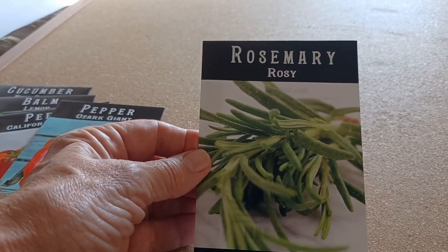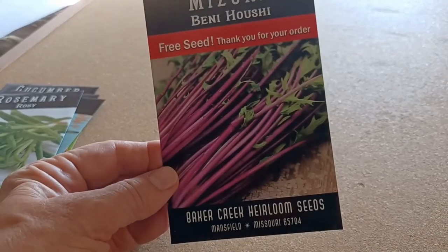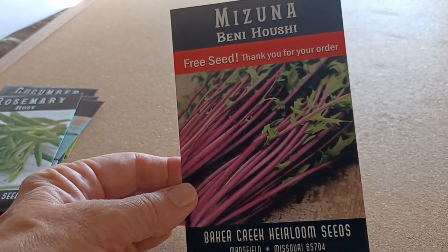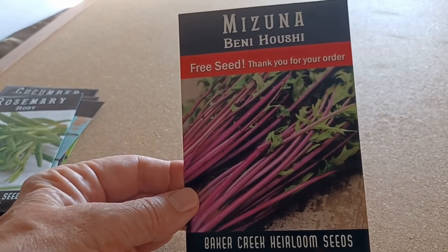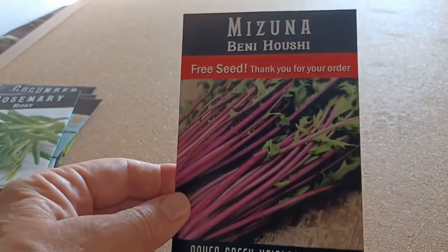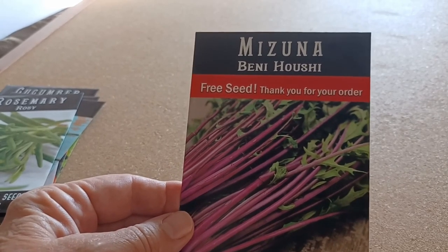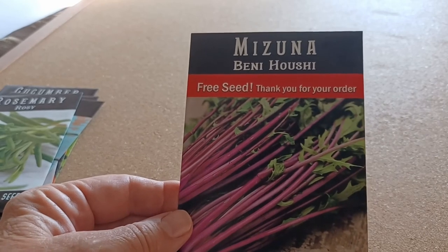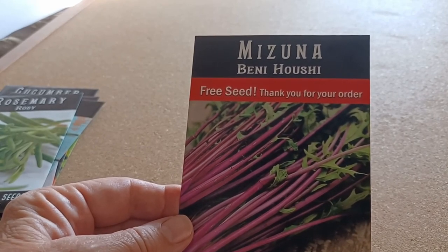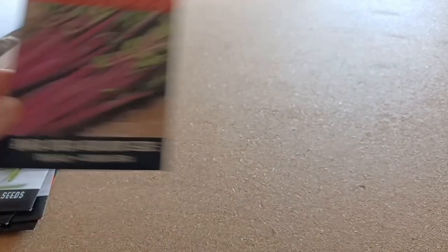I also got rosemary from Baker Creek — I'll see if I can get some of that to grow. I had tried some before and it never really came up, but I'm really going to give it a good try. They also sent a free pack of seeds, which is some type of stalky green called Mizuna — I've never heard of it before. I love companies that send a free seed packet. It's a great way to try things you might not otherwise, even if they're not always ideal for the climate. The purple opal basil from Baker Creek has worked really well, and they sent another green previously that did grow pretty well, so I'll give the Mizuna a try.